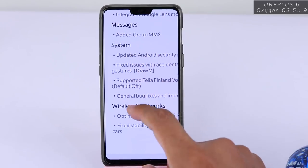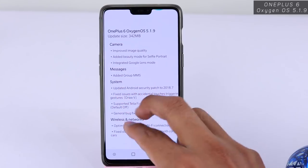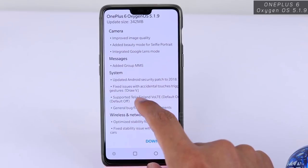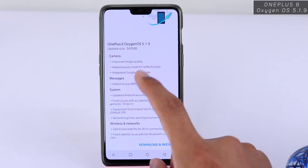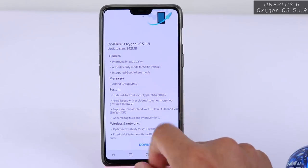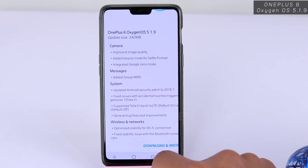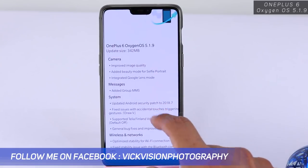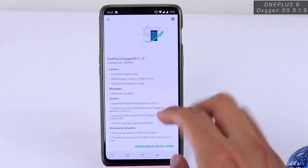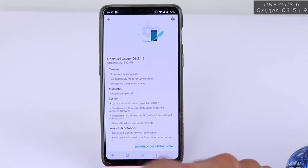They added group MMS and the general system update, which is the Android security patch to July 2018. They've fixed several bugs and improvements, and also fixed some issues with triggering wrong gestures at times, so now it's working properly. They've also optimized stability for Wi-Fi connection, and Bluetooth connectivity — for example when connecting inside your car — has also been fixed.